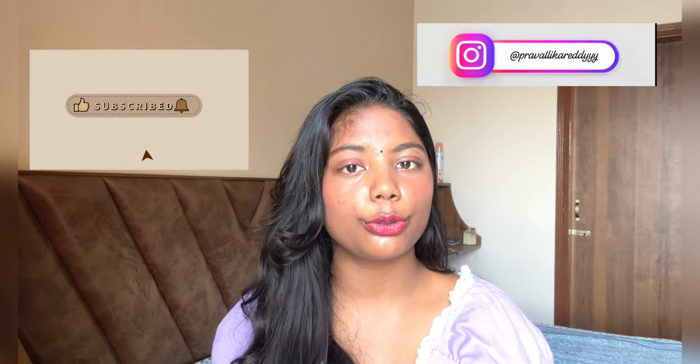Hi guys, welcome to my channel. I'm Traulika and I make skincare, lifestyle, and haul videos on YouTube. I'm super active on Instagram as well — in case you're interested, I will leave a link in the description box below. Please do follow me there, and without any further ado, let's get started.